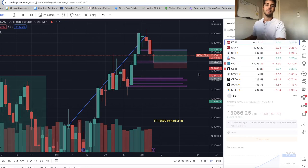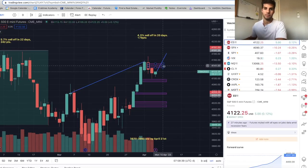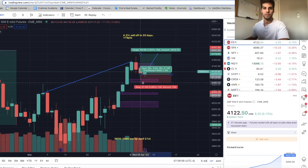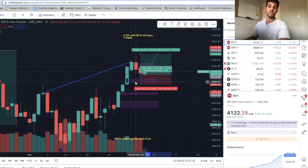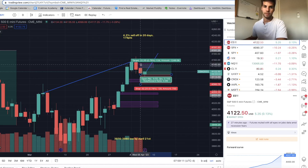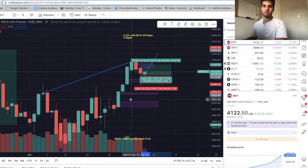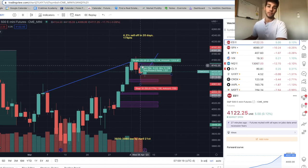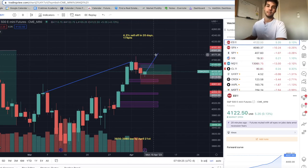NASDAQ has been weaker than ES. On ES, I'm looking for at least the fair value gap — got in long at $4,110, with a stop below the fair value gap, average of $4,113. TP is at the midpoint of the fair value gap at about $4,145 — so a 1-to-1 for the first target. Since ES has been stronger than NASDAQ — the banks are holding up — I think it's possible we make a higher high.